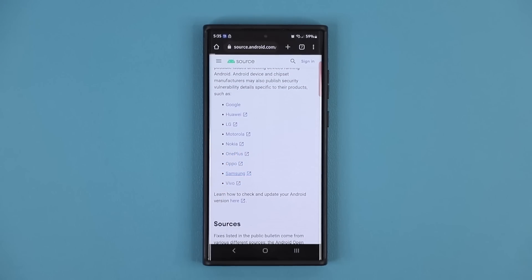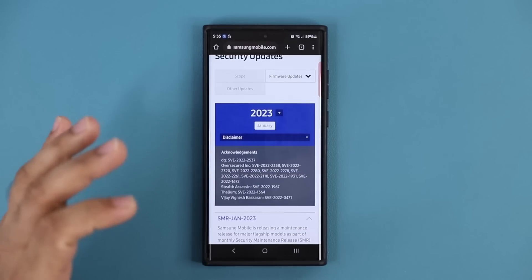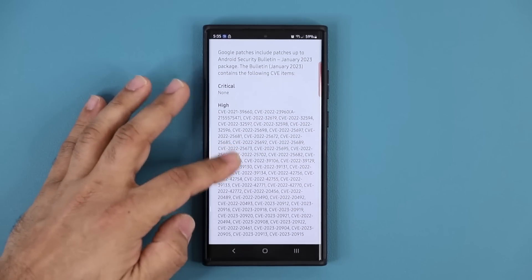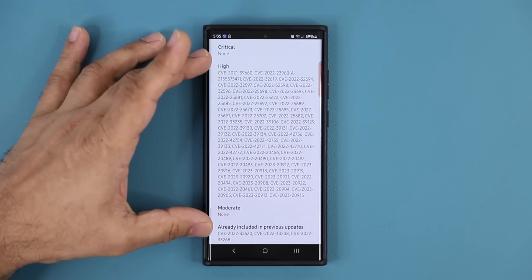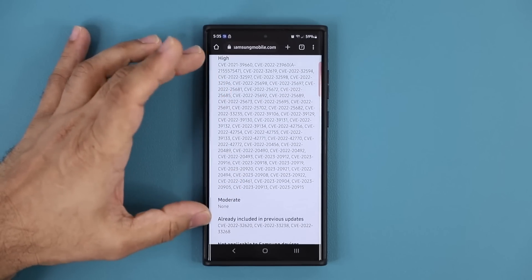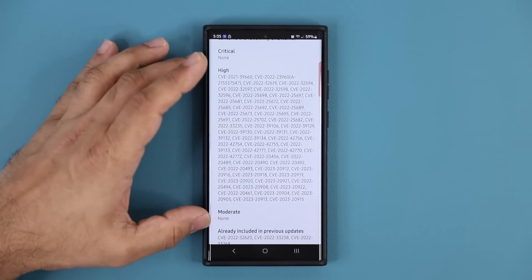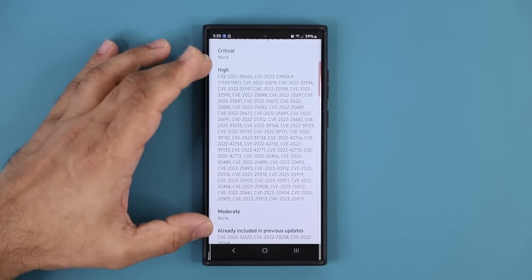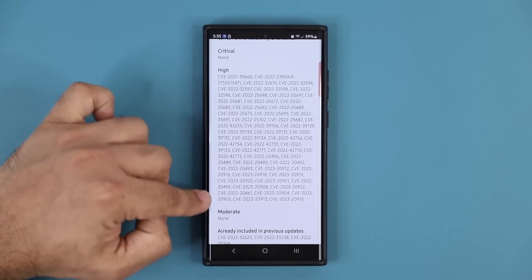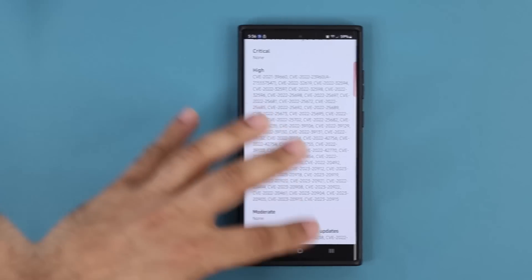On Samsung's website you can see all the actual security vulnerabilities that were fixed for January 2023. We have a lot of high-severity vulnerabilities patched — nothing moderate, nothing critical, but everything is high. It's a very important security update; looks like we have almost 50-plus fixes for the security of your phone.